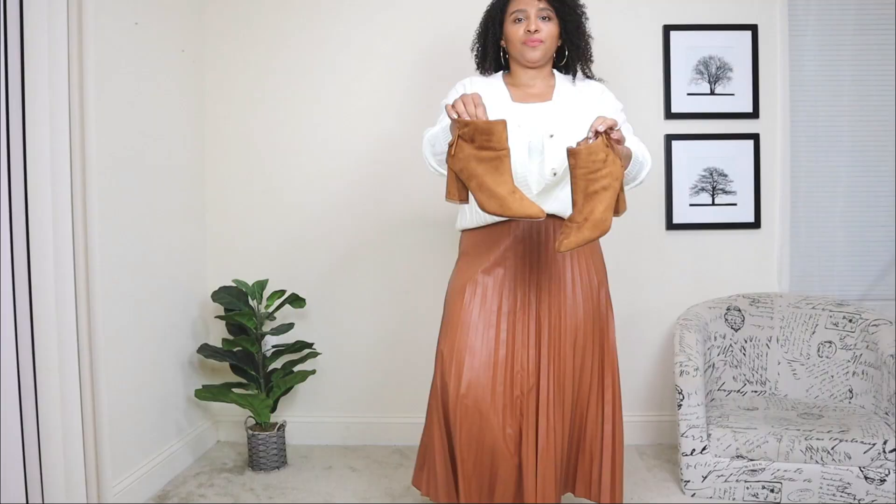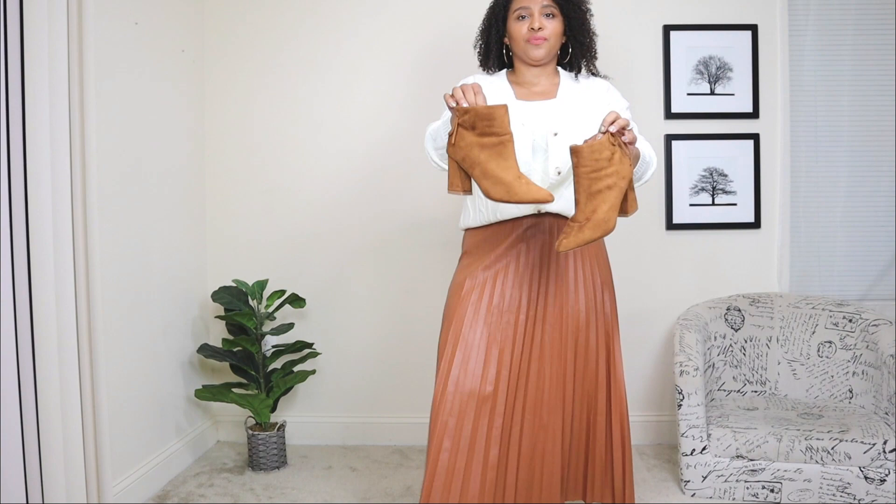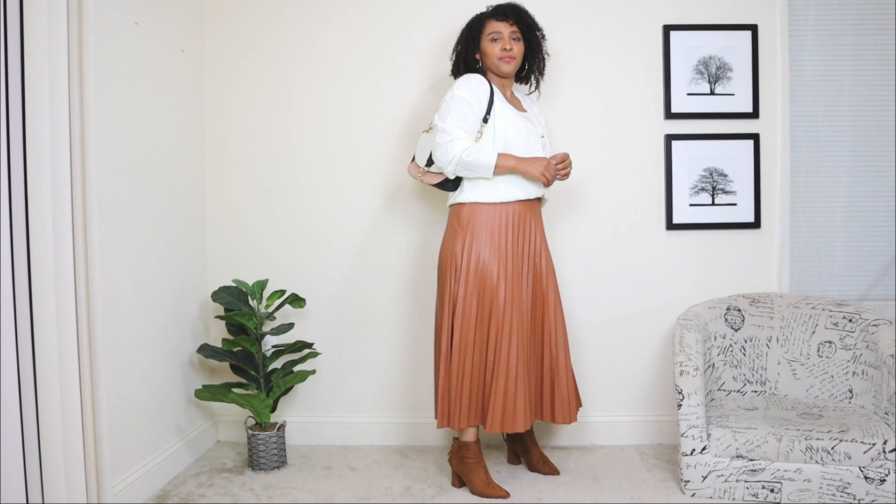For the shoes, I'm adding a pair of booties in a caramel tone color. I feel like these booties are the perfect height and perfect color for this pleated skirt look. And then lastly, just adding another baguette-style bag, but this one is in a color-block style that also has some gold chain details. I feel like this purse adds a nice personality touch — a nice little pop to this pleated skirt look.